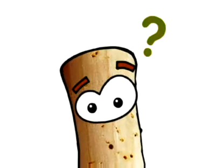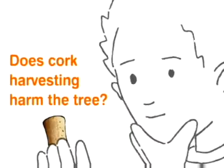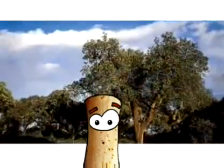Do you know how many corks can be made with the cork from a single cork tree? Think carefully. On average, 4,000 corks — imagine that! And the tree isn't cut down at all. Only the bark is removed, and a new layer starts growing immediately.